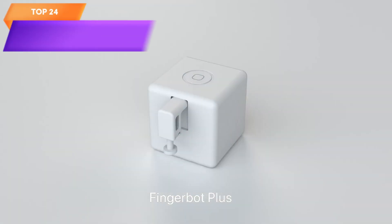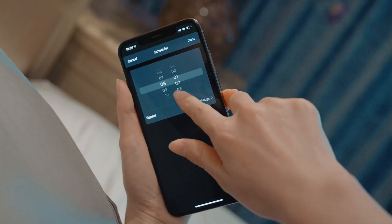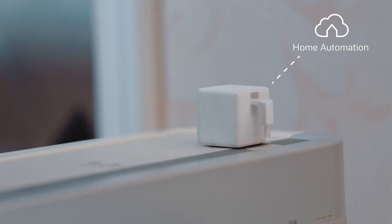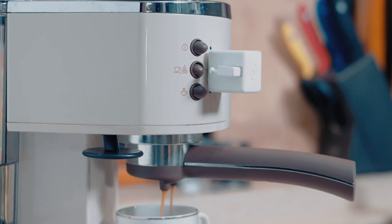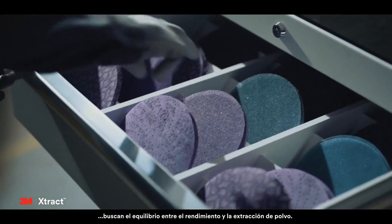Top 24 is a compact and easy-to-install device that turns any ordinary button or switch into a smart button. It can be controlled via an app or timer and is compatible with Alexa and Google Assistant when used with Home Hub. It is versatile and can be programmed to perform a variety of functions, making it a great addition to any smart home setup.